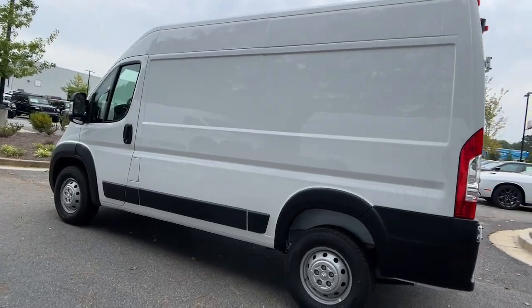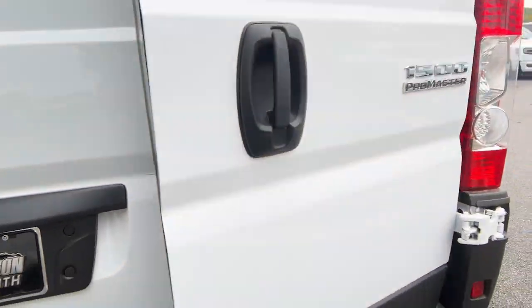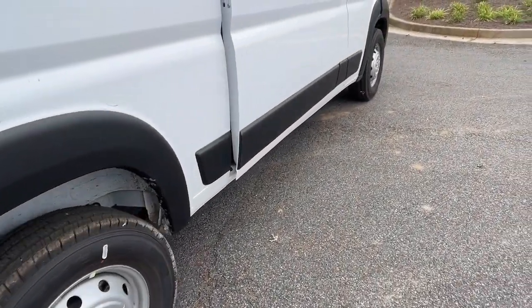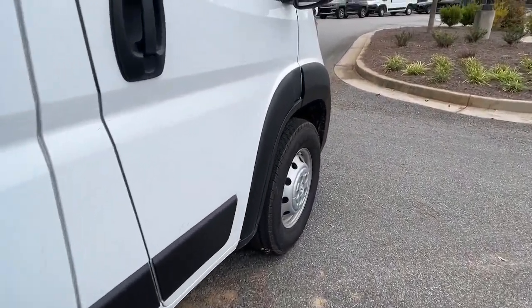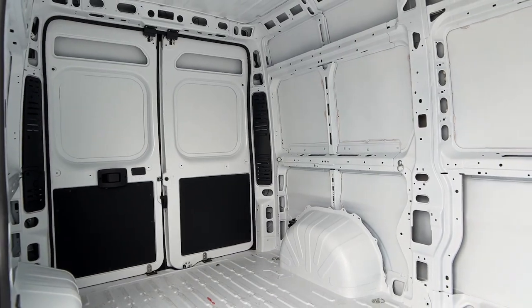The following are some of this vehicle's highlighted options: pre-collision system, keyless entry, fog lamps, satellite radio, keyless start, V6 cylinder engine, backup camera, heated mirrors, Bluetooth connection, and steering wheel audio controls.